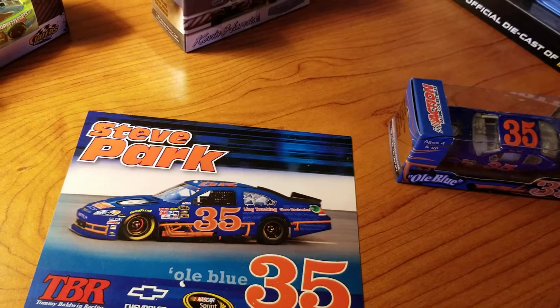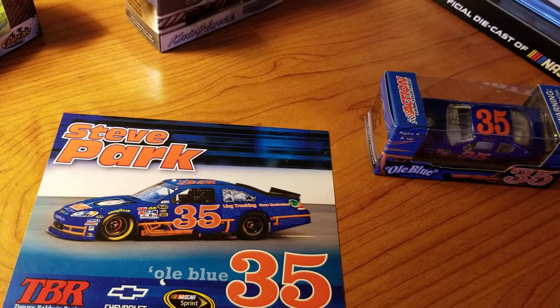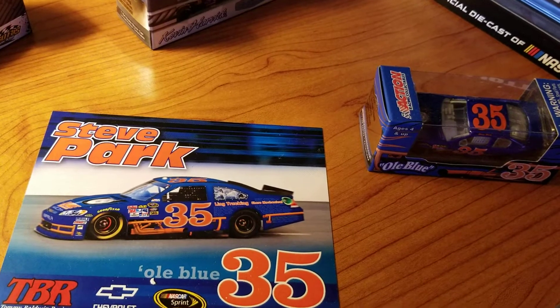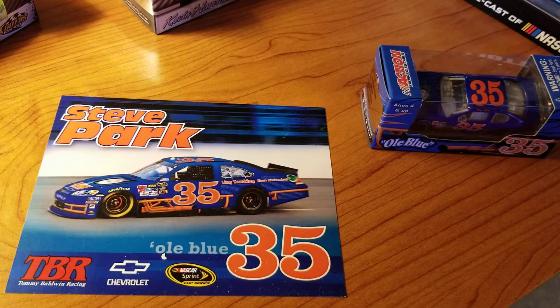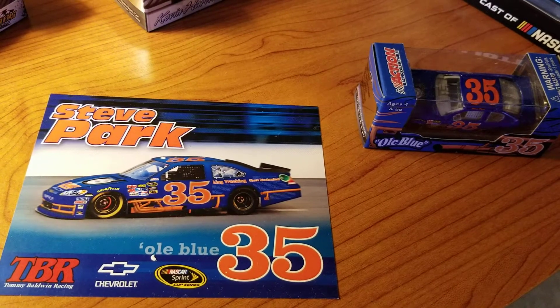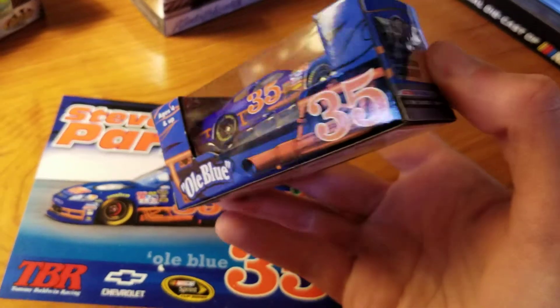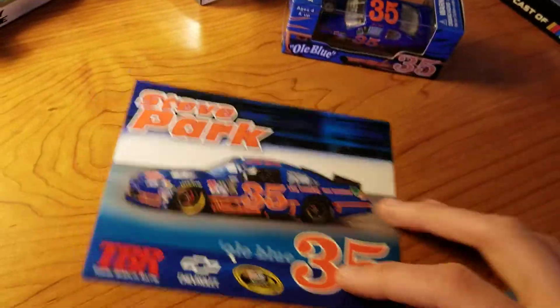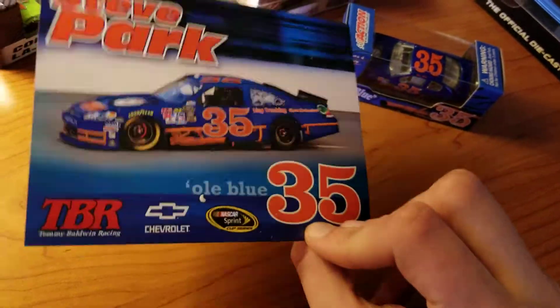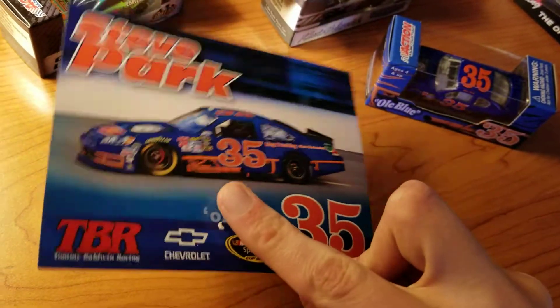They don't seem to often sell on eBay, but the store for some reason had a ton of these on eBay and said they already sold like 107 of them. Mine was 108 and they only had like seven left. So I finally got this, and it was the only thing on their eBay.